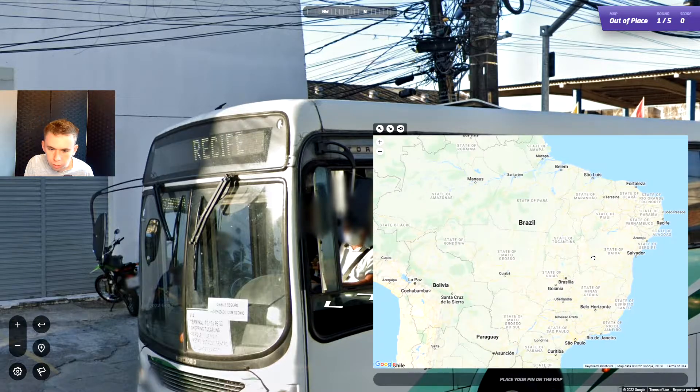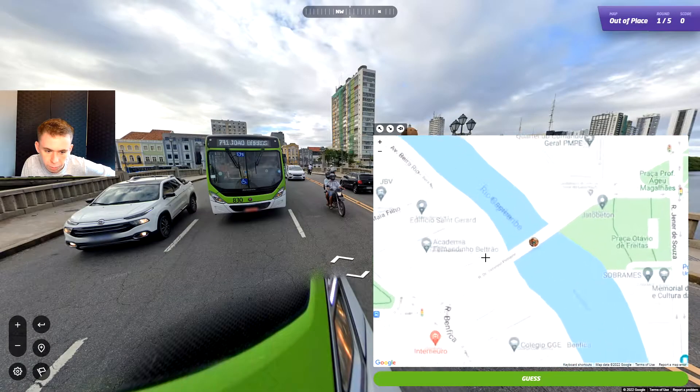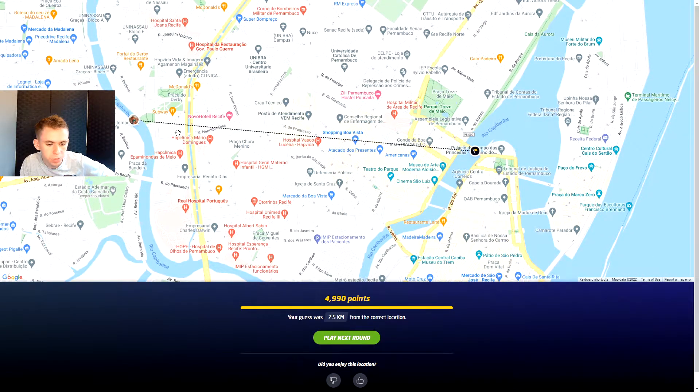Recife — hold on a second. There's Recife. I hope I'm pronouncing that correctly, I don't think I am in the slightest. But we're obviously here. Screw it, I'm going for 5,000 points — we can just guess the location. I'm guessing here. 2.5 kilometers — there you go. It was a different bridge. I was really hoping it was that bridge for a second, because that would have looked sick. But I'll happily take it.